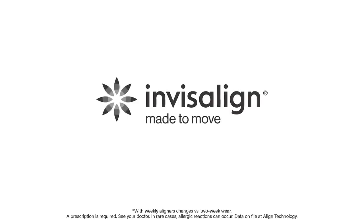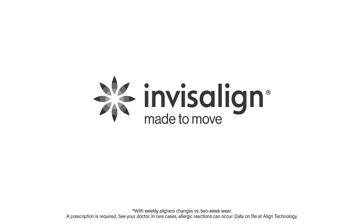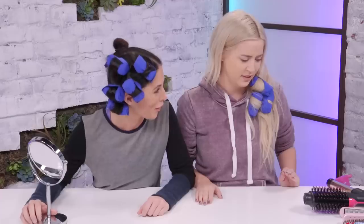This episode is brought to you by Invisalign Treatment — get straight teeth two times faster. Okay, what should we begin with? I think we should begin with inserting the vlog of Lily putting her curlers in last night. We should. Insert here.